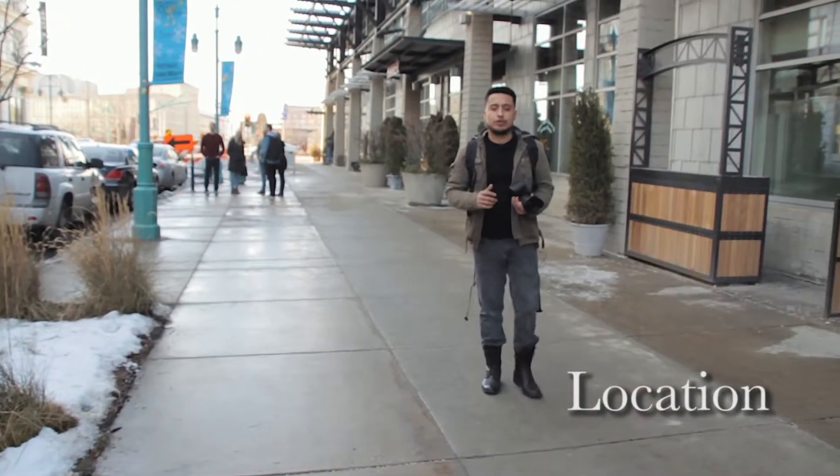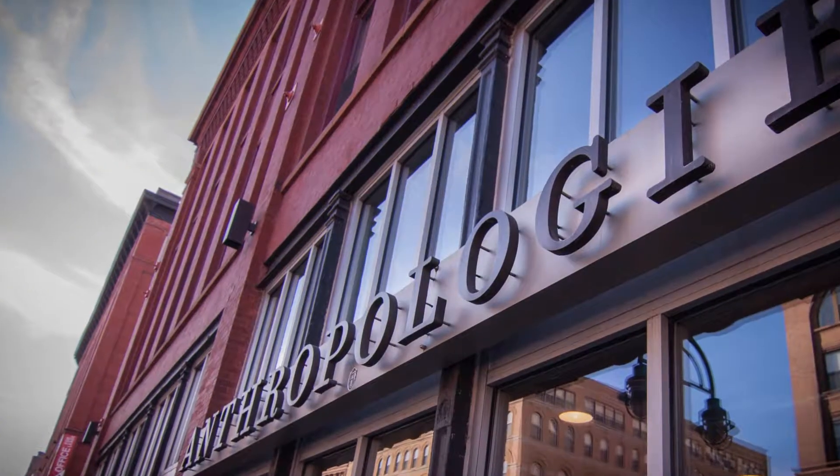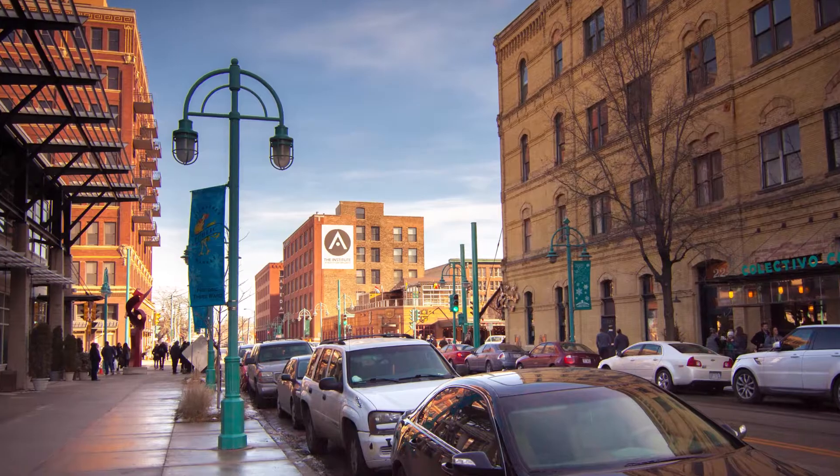When it comes to location, today I am shooting downtown Milwaukee, Third Ward, to be more specific. There's so many old structures here that you can get amazing shots everywhere you look.